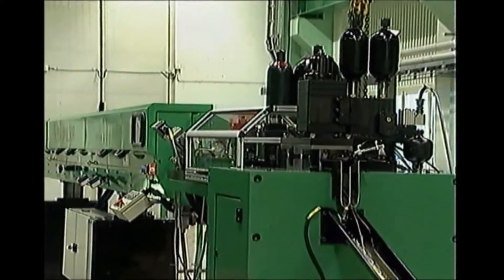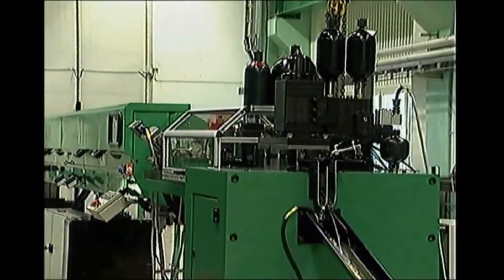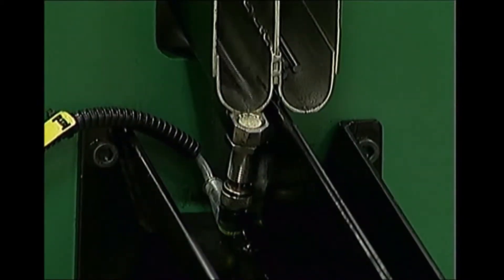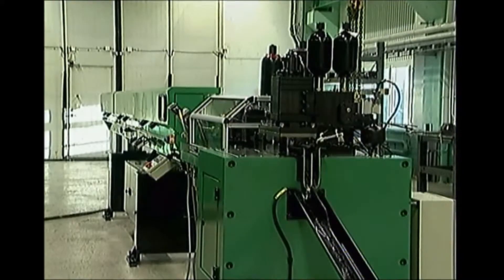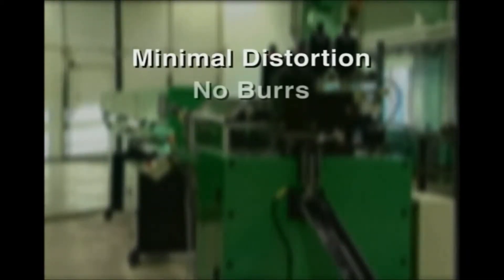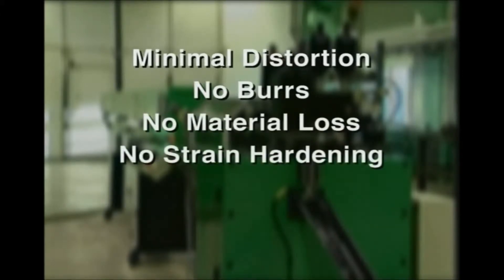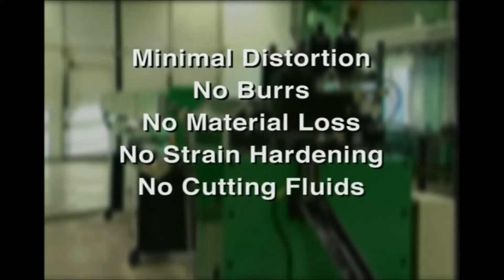High velocity cutting is now available as a competitive edge, providing substantial improvement to your production economics with sharply higher production rates for high volume cutting — with minimal distortion, no burrs, no material loss, no strain hardening, no cutting fluids, chips, or fumes.